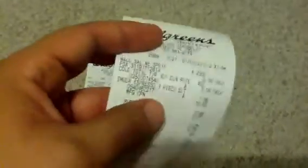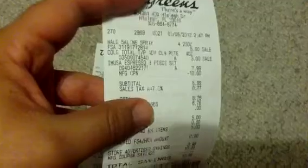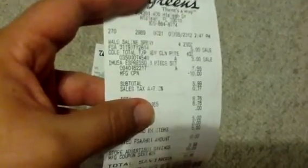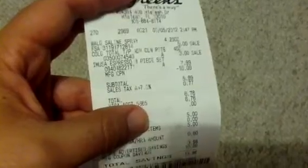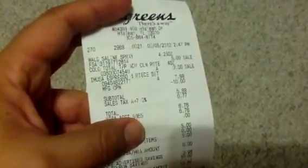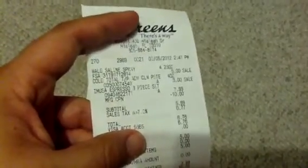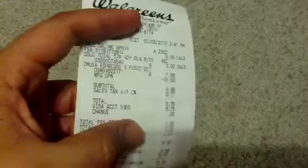This is the receipt I didn't show you. So as you can see, there's the Walgreens saline spray for $5, the Colgate for $3, and then since I got the little tiny coffee maker, I needed a little AP set. I got the little cups and the plates to go with it. That was $7.99 — that was not on sale.